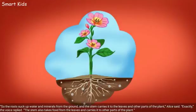"So, the roots suck up water and minerals from the ground and the stem carries it to the leaves and other parts of the plant," Alice said. "Exactly," the voice replied. "The stem also takes food from the leaves and carries it to other parts of the plant."